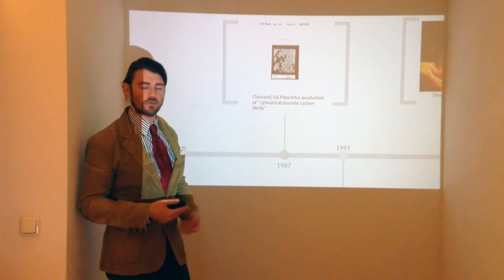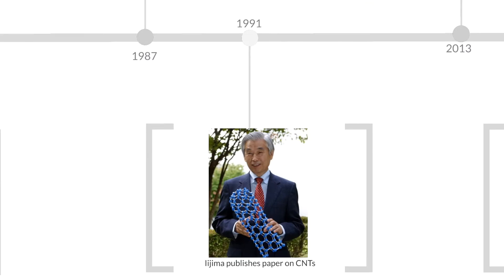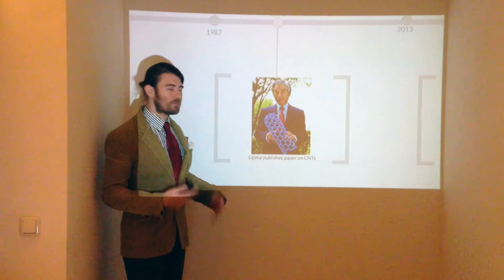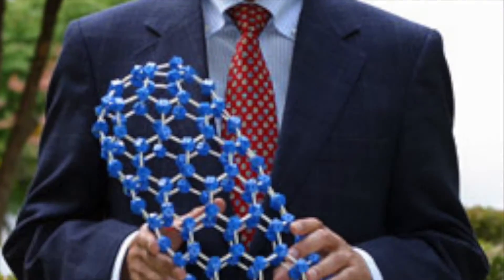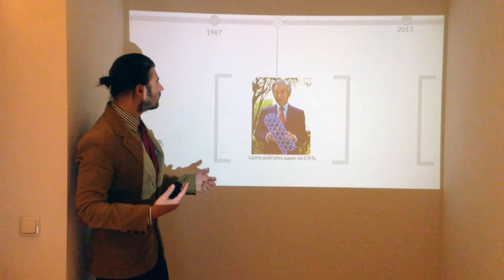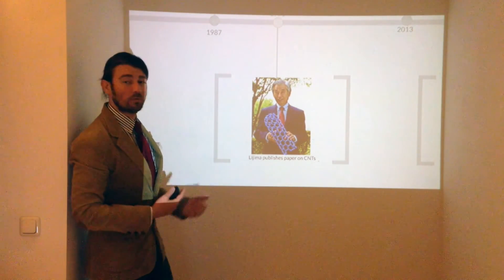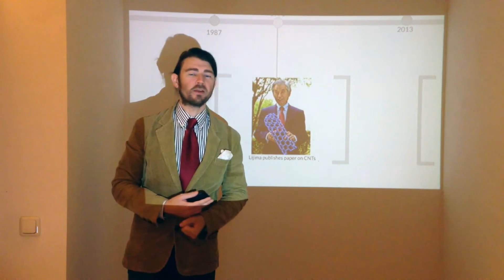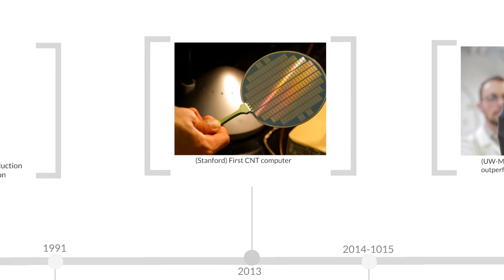When were carbon nanotubes actually considered carbon nanotubes? That's in 1991, by Iijima, who published his paper on carbon nanotubes describing their properties and structure. This brought them into the mainstream, and people assumed that in a few years they would be everywhere and in everything — although they weren't.